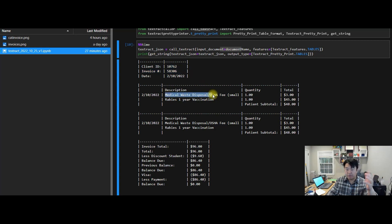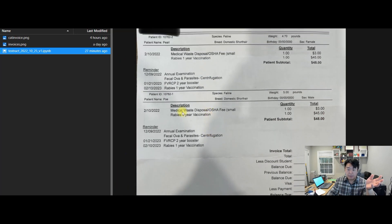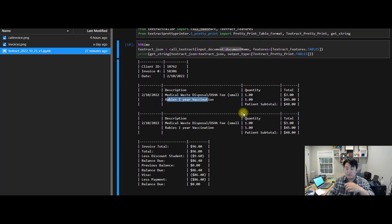In addition, we have the description of medical waste disposal, we have the rabies vaccination — all these items are described exactly as what the document says. You can see medical waste disposal, rabies one-year vaccination — the information is there. The most important thing is the numbers: quantity that's one, total that's $3 plus $45, giving you $48. These numbers are definitely there and can be extracted, no problem. From there, I can keep tracking the dollar amount spent for each of my pets and know when things go wrong.